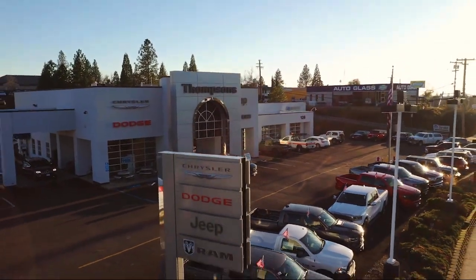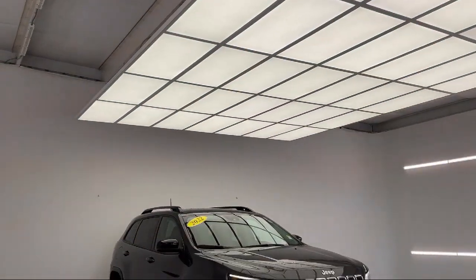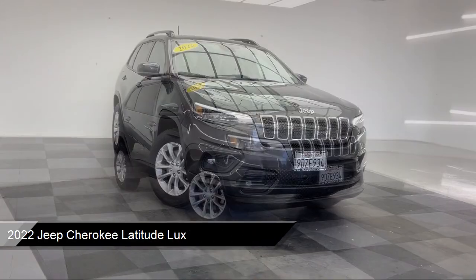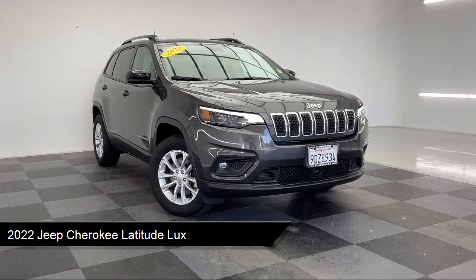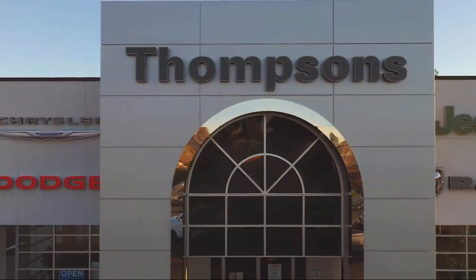Welcome to Thompson's Chrysler Dodge Jeep Ram, and here's a look at another one of our great vehicles for sale. It comes equipped with smart device integration, rain-sensitive windshield wipers, MP3 player, leather seating, auxiliary audio input, and LED headlights.